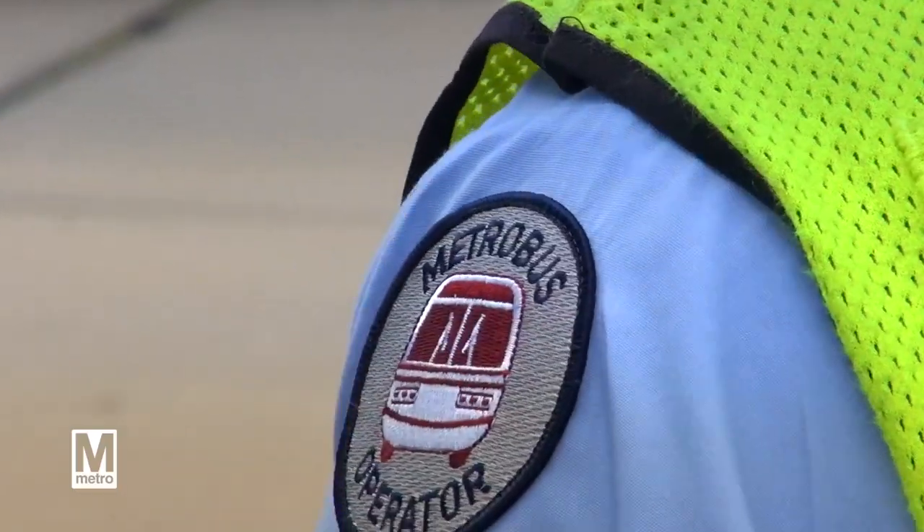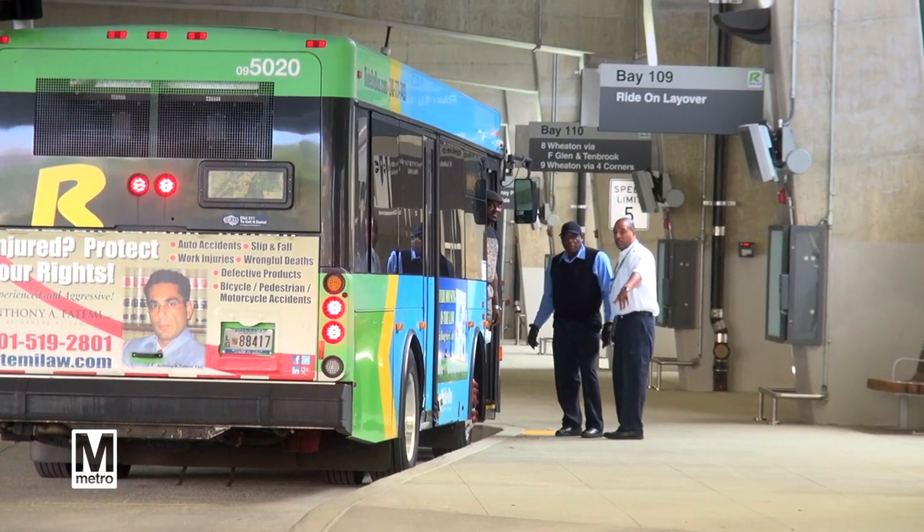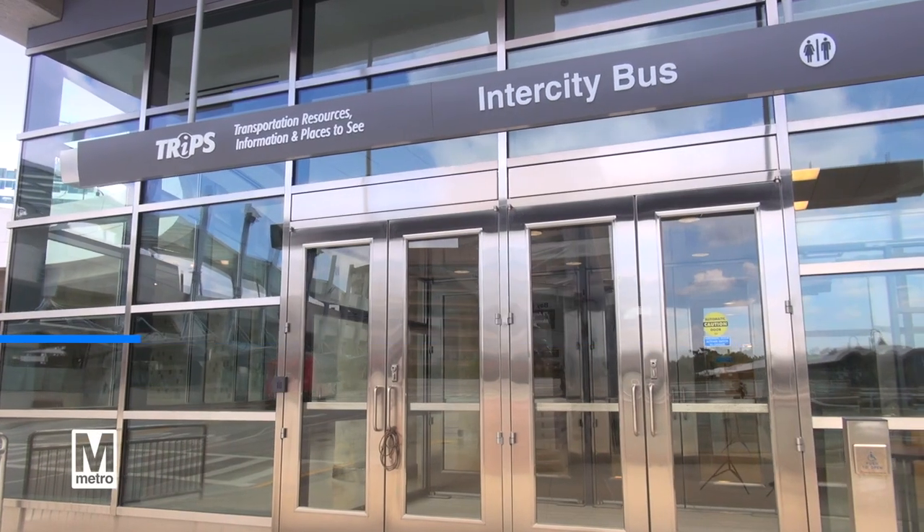Those who are visually impaired can press the button next to the screen for verbal alerts. Metro will have a bus supervisor on-site to help you find your bus stop or answer any other questions you may have. There are public restrooms and water fountains inside the TRIPS commuter store.